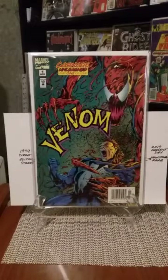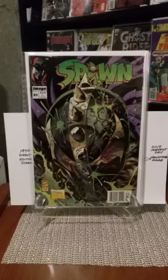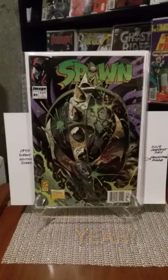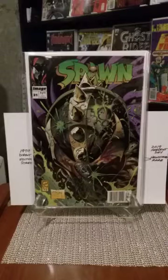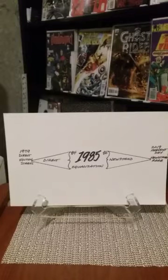Direct edition of Venom number one with a great image of Carnage on it. And this one I was really happy about — Spawn number 31, first appearance of Redeemer, and it's a newsstand. Spawn newsstand — Spawn is like a hot commodity right now. I was so happy to find this book. It's in great shape — no dings, nothing. I kind of was shaking when I picked it up. The Redeemer first appearance.